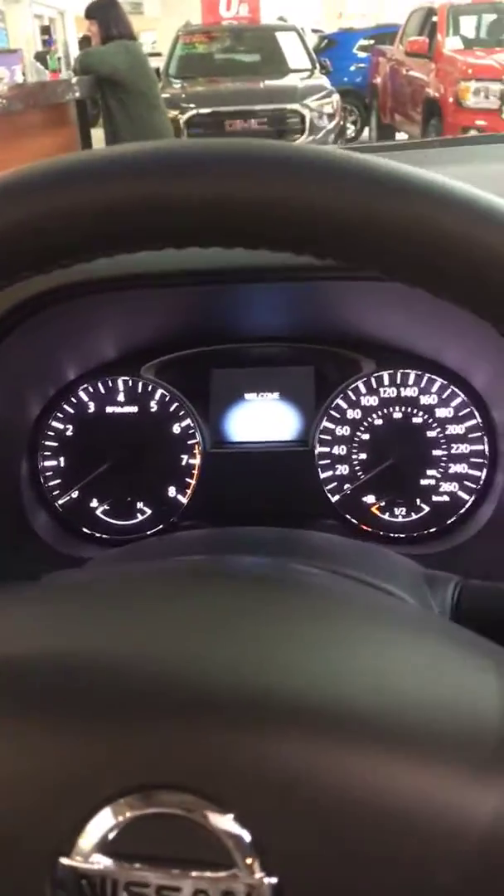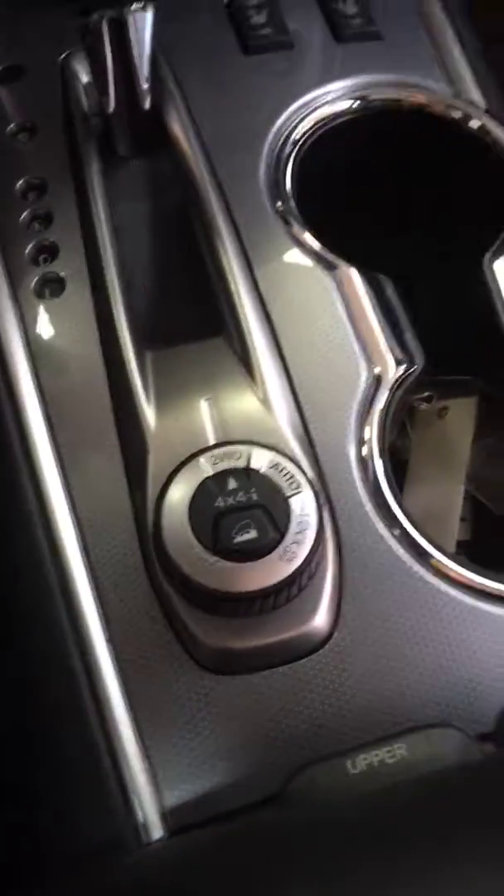Tons of options in this thing. It's a 2018, so very new. Nice looking infotainment here. Lots of options on your steering wheel. You've got a sunroof, sunroof in the back, nice leather interior. There's your two-wheel drive, auto, and lock for your heated seats. Tons of options in this vehicle — there's even heated seats in the back.